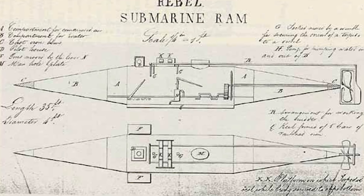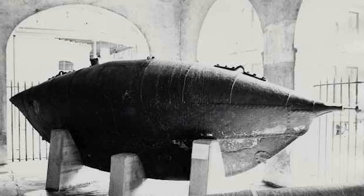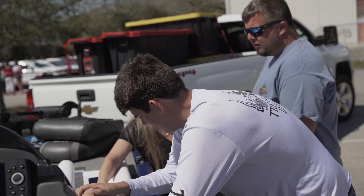This is the Pioneer II, or the American Diver submarine, that was built right here in Mobile. It was built by the Confederates in 1863. Let's go find it!